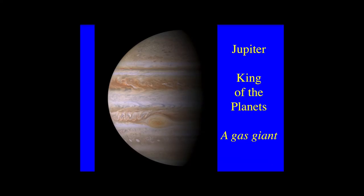We start with Jupiter, king of the planets. Ten times bigger than the Earth, yet it spins on its axis in just 10 hours. Jupiter is a gas giant. Here we see the top layers of its atmosphere. Several bands of circulating clouds are seen — the light-coloured ones called zones, and those dark ones are belts.